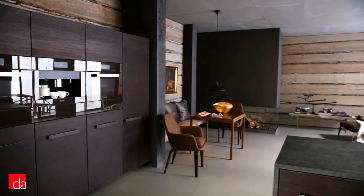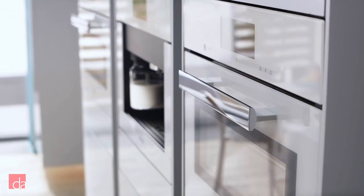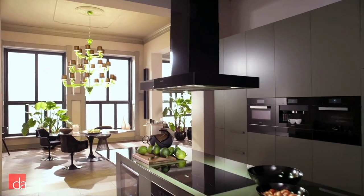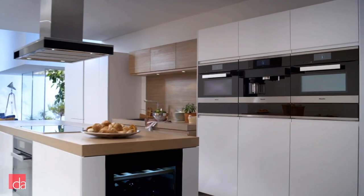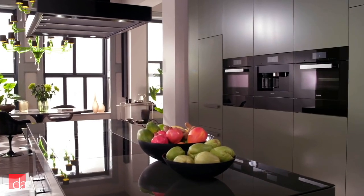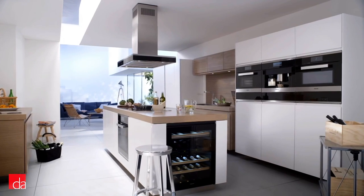Here are our top steam oven picks for 2019. For most customers, we recommend Miele steam ovens as our top pick. Miele is a leader in many different kitchen appliance categories, not the least of which is steam ovens. Miele pioneered the transition of steam ovens into residential use back in the 1980s. Now, Miele offers the largest lineup of steam ovens in terms of sizes, finishes, and functionality. While they have a modern appearance, Miele appliances look great and timeless in all kitchen types, from contemporary to traditional.